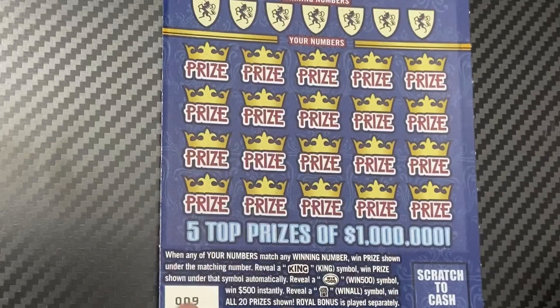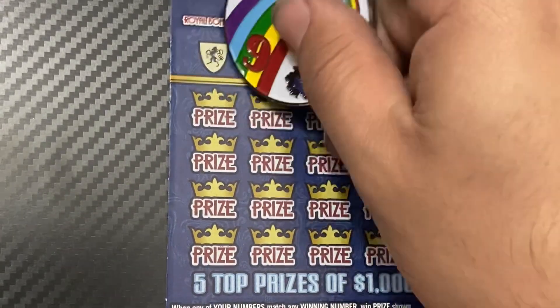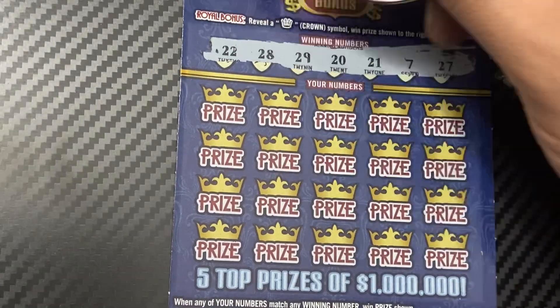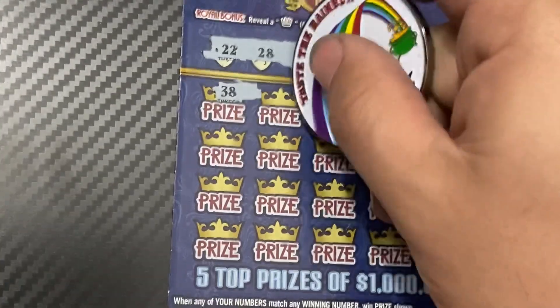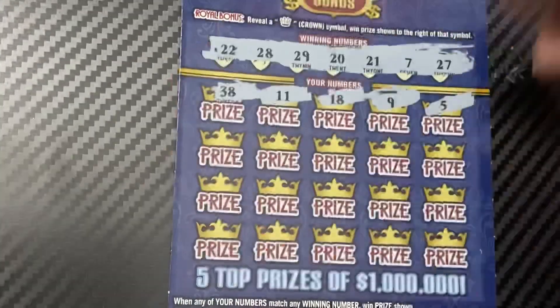Ticket number nine is first. We'll use a fancy Nancy scratcher coin. The ticket number is nine, and we have lots of 20s on this one. The winning numbers are 22, 28, 29, 20, 21, 7, and 27 — so we need those 20s to come through. Numbers revealed: 38, 11, 18, 9, 5.